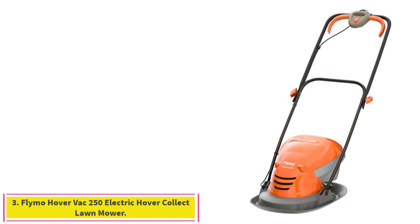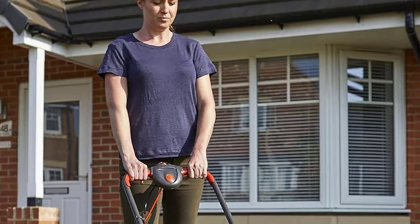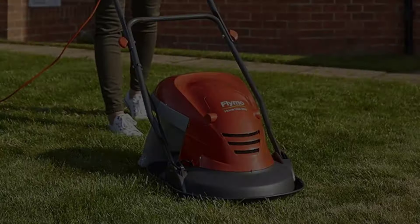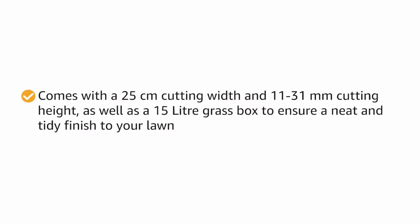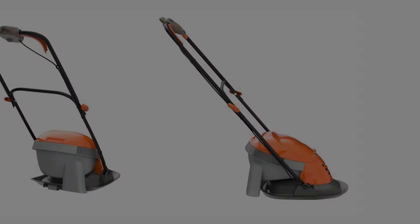Number 3: the Flymo Hover Vac 250 Electric Hover Collect Lawnmower. Mains powered with a 10M power cable, this was one of the best hover mowers we tested, because the hover function was instant and it maintained the cushion of air throughout cutting without any drop-offs in performance. Well designed, with the grass box sitting underneath the motor housing, the machine is very compact, adding to its suitability for smaller areas of lawn.